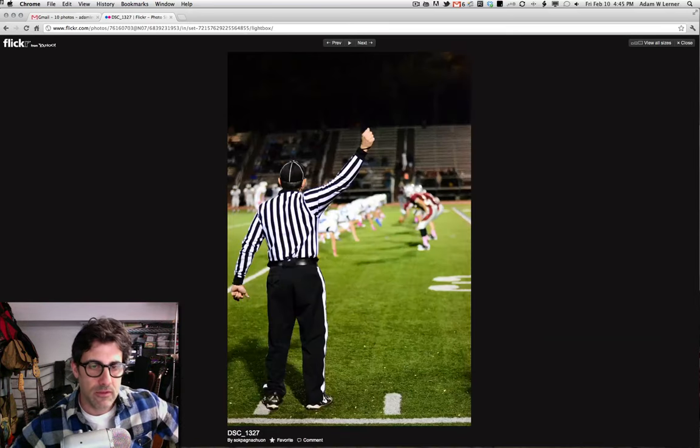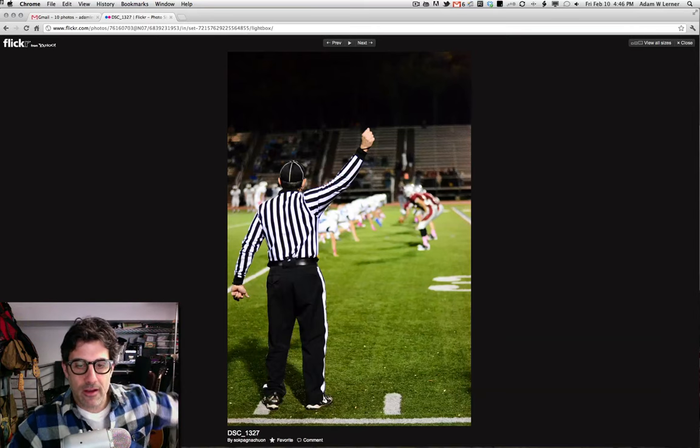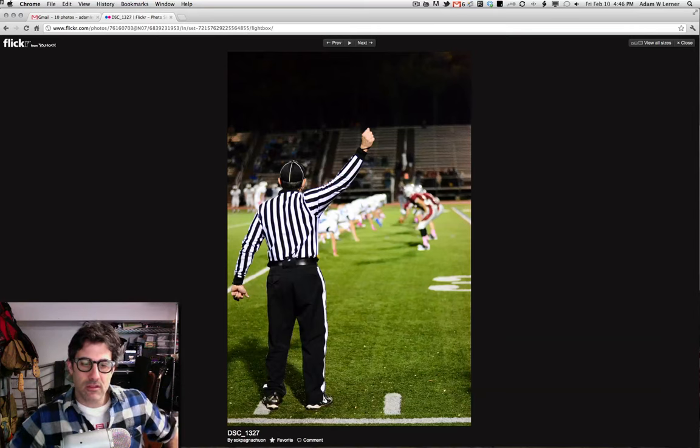Same kind of thing — we've got the ref there and he's about to make the call. You've got everybody lined up over there. We've got some really nice color going on and really nice focus. I'm going to also guess this was done with the 50 1.8. Just really solid stuff.